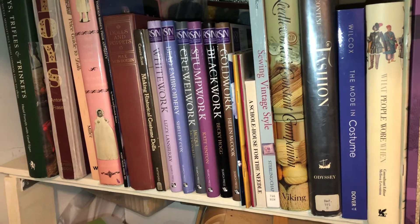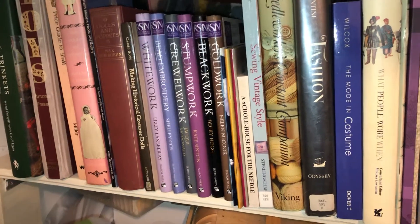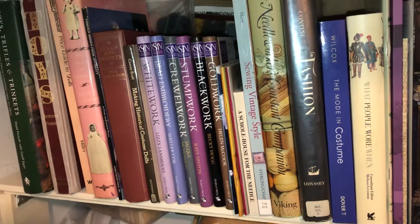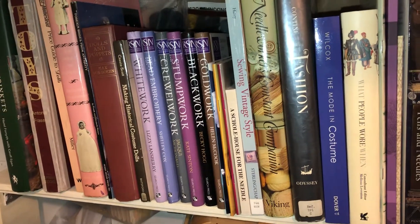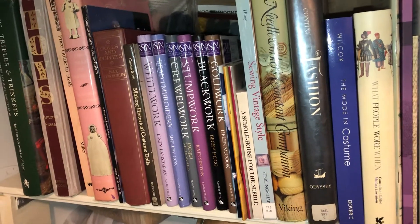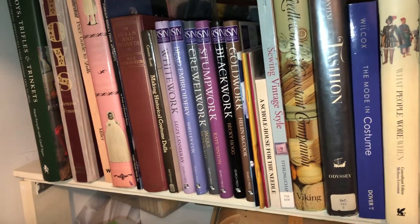Then I have Making Historical Costume Dolls — more of a learning-how-to-make-them-and-dress-them book, but still very useful because a lot of the items are in period-looking clothing. Then I have the Royal School of Needlework — not the complete series, but most of the books regarding certain techniques of embroidery.